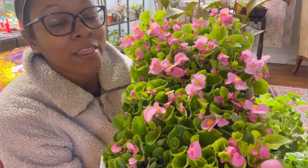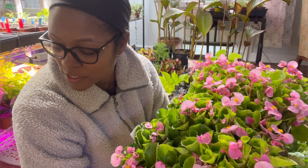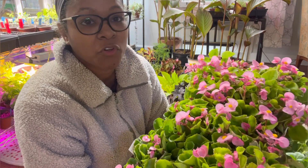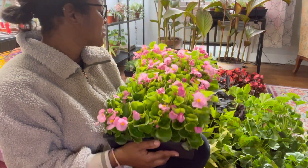These are the Super Olympia Pink begonias and I couldn't choose between the colors — between the red and the pink. So I just got a tray of each because they're beautiful. I couldn't choose. Look at that — so pretty, so full.